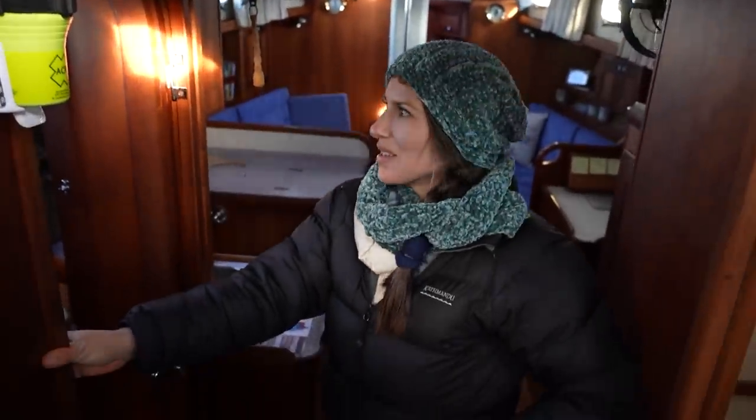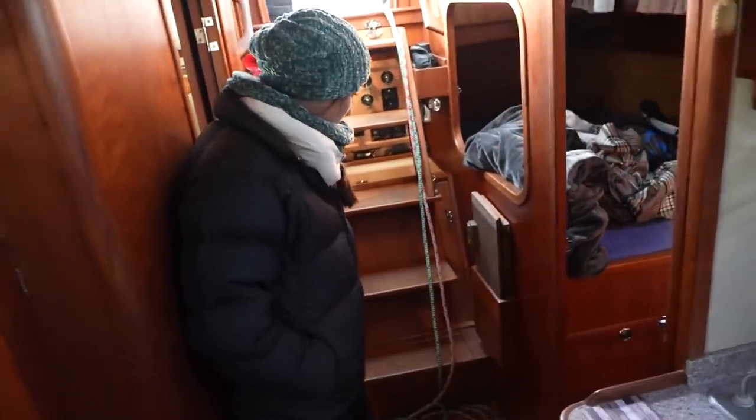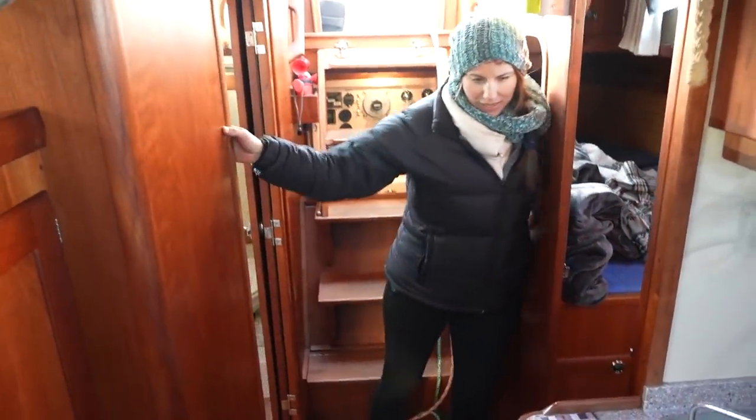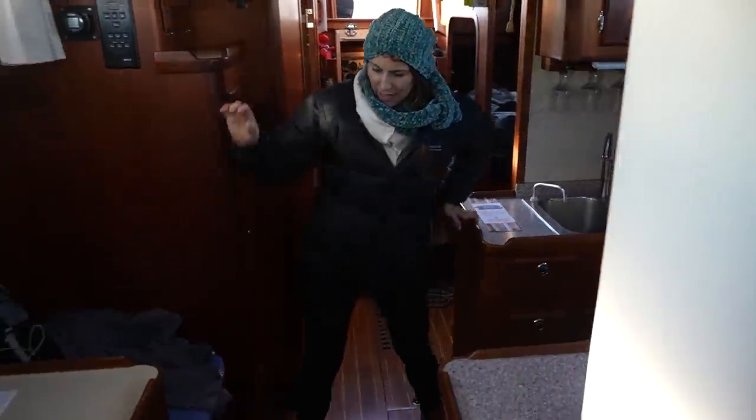We're going to go down below and see what the motion feels like. It's definitely a lot more calm than it would probably be on Atticus. Coming down the companionway, you can lean against stuff — it's not just handholds, it's body-holds. On Atticus, when the boat was moving, you just didn't want to be down below because it wasn't nice and there was no space. The boat would heel so much and the motion was typically so extreme.